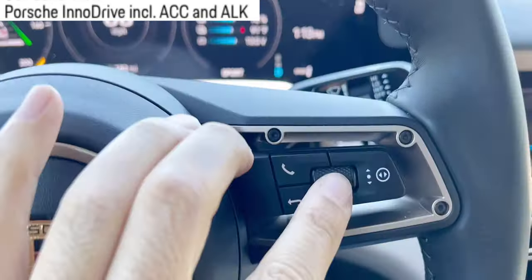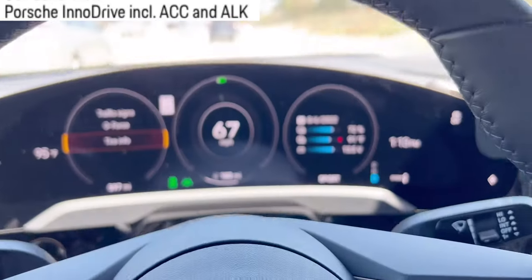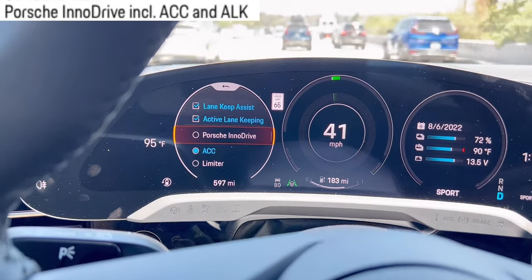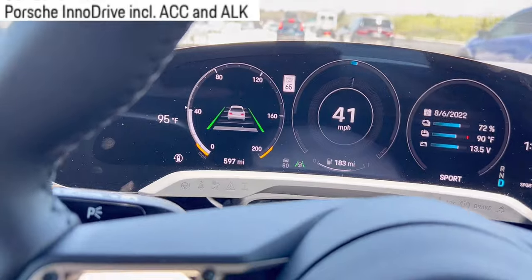With this steering wheel, you go up and down to control that menu. The options are: lane keep assist, active lane keeping, Porsche InnoDrive, ACC, and limiter.